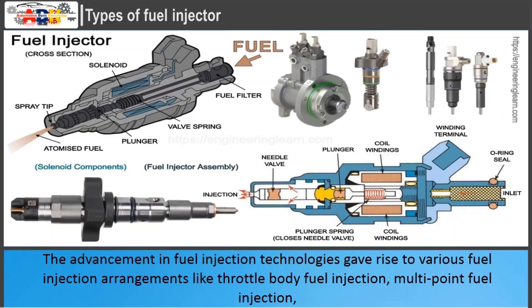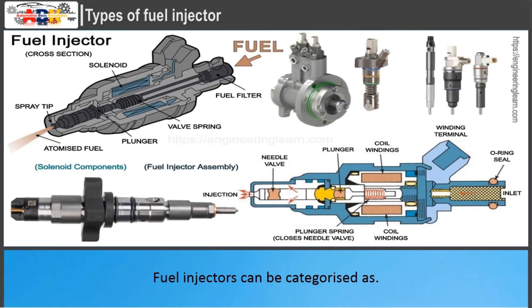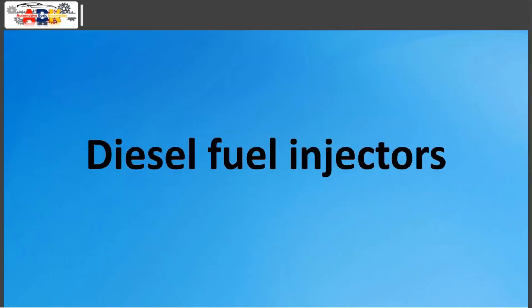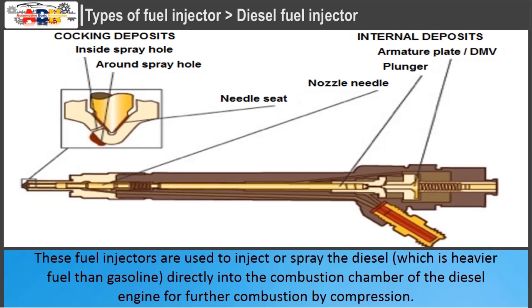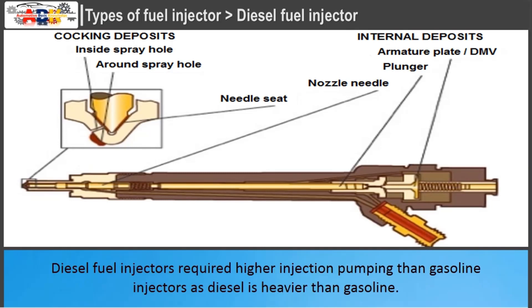The advancement in fuel injection technologies gave rise to various fuel injection arrangements like throttle body fuel injection, multipoint fuel injection, sequential fuel injection, and direct injection. Diesel fuel injectors are used to inject or spray diesel directly into the combustion chamber of the diesel engine for combustion by compression. The capillary and nozzle of diesel fuel injectors are made to form diesel packets while spraying fuel inside the combustion chamber. Diesel fuel injectors require higher injection pumping than gasoline injectors, as diesel is heavier than gasoline.